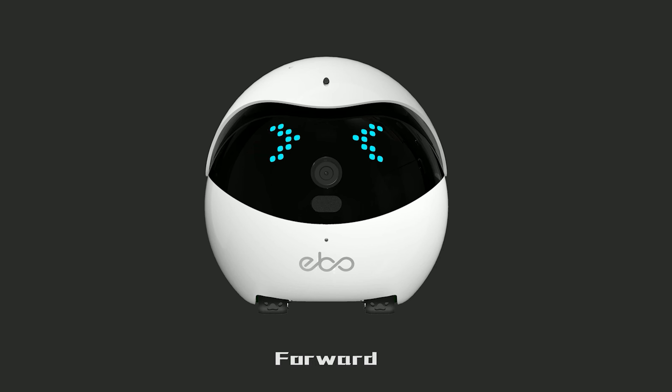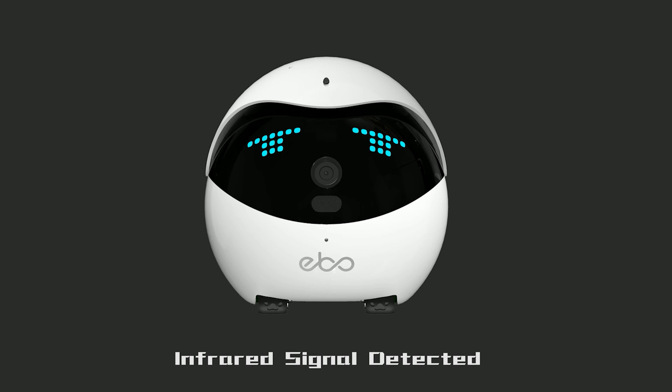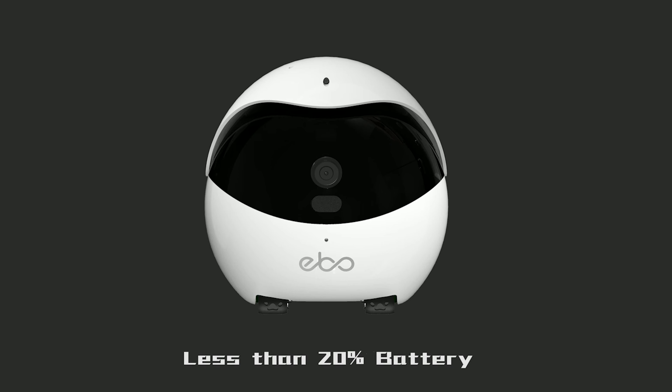Additional AI features include automatic video recording and editing. Ebo is a smart family companion that allows you to be with the ones you love, anytime, anywhere. Available in two models — Air and SE — Ebo can be connected to your Wi-Fi and controlled.